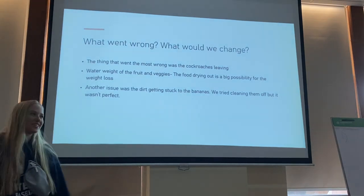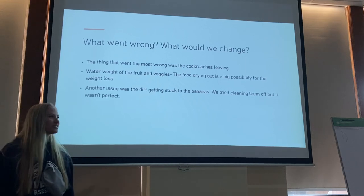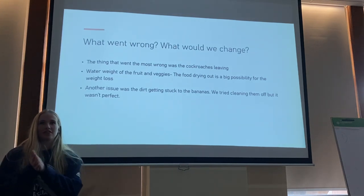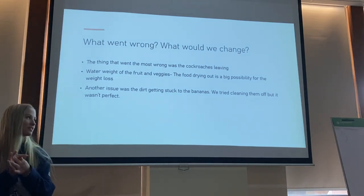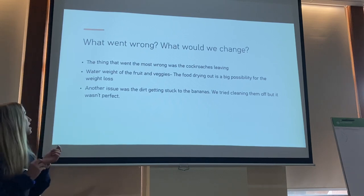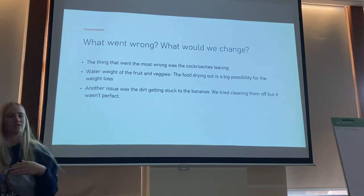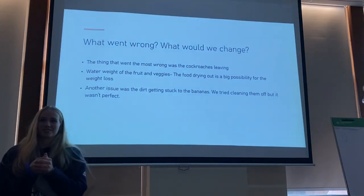Things we would change: the cockroach escapees were not just hypothetical — they actually happened. The water weight of the fruits and vegetables was also an issue, since food left out even for a day can dehydrate and lose water weight, which likely accounts for some of the measured weight loss, especially with carrots. Additionally, dirt stuck to the bananas could affect weighing accuracy. That concludes our presentation — thank you for listening.